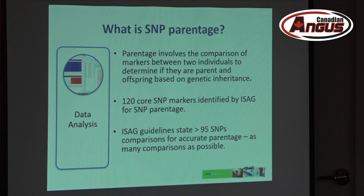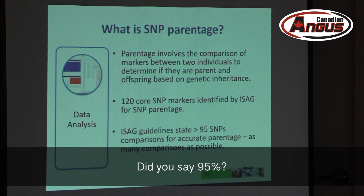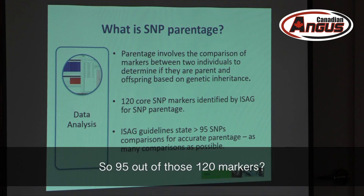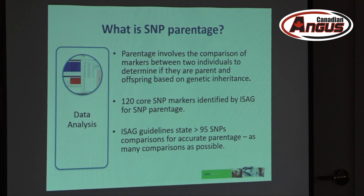ISEG is an international body that dictates some of these guidelines. They have identified 120 core SNP markers that are good for SNP parentage verification. ISEG also states that you will need to have at least 95 SNP comparisons common between two individuals to determine whether or not they are offspring and parent. That's 95 markers out of those 120 — you don't need all 120, you just need 95 to make a good comparison.